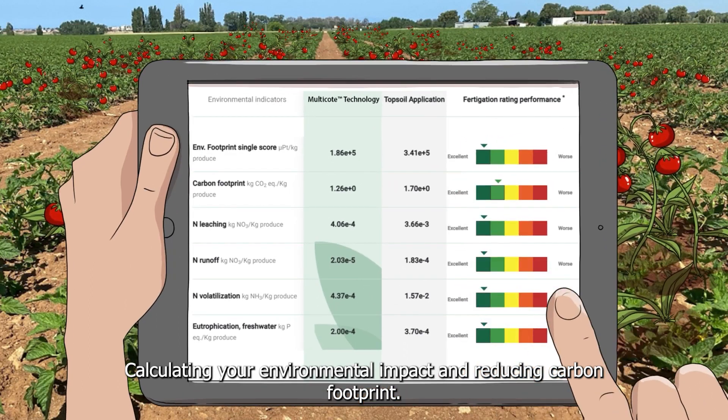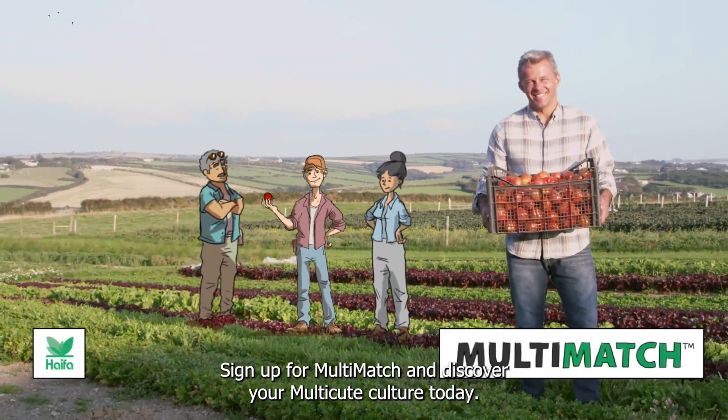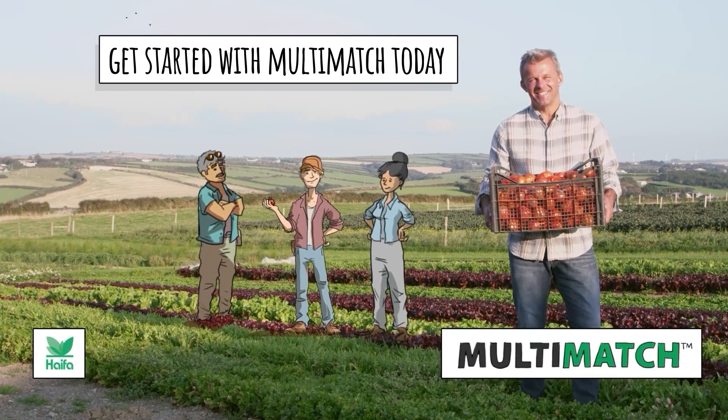Calculating your environmental impact and reducing carbon footprint. Sign up for Multimatch and discover your Multicoat culture today. We'll see you soon.